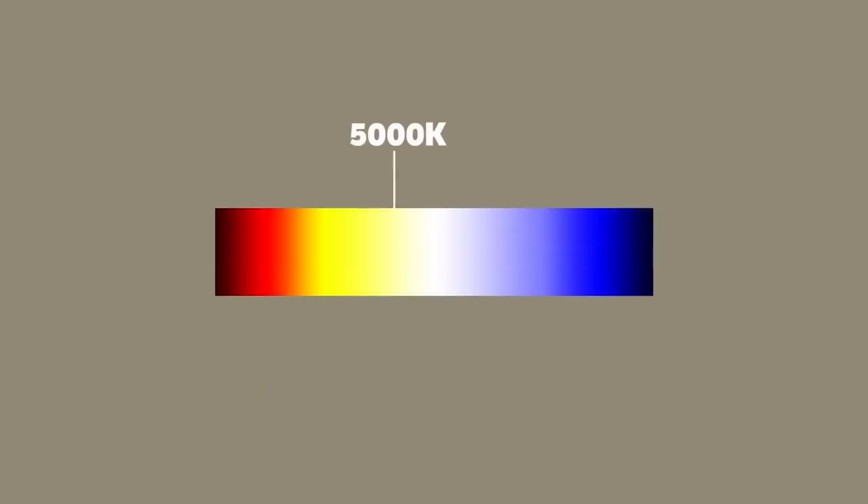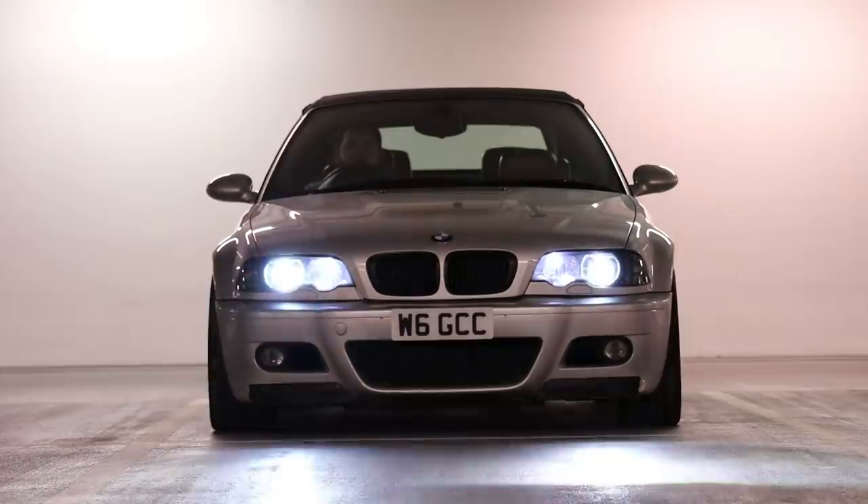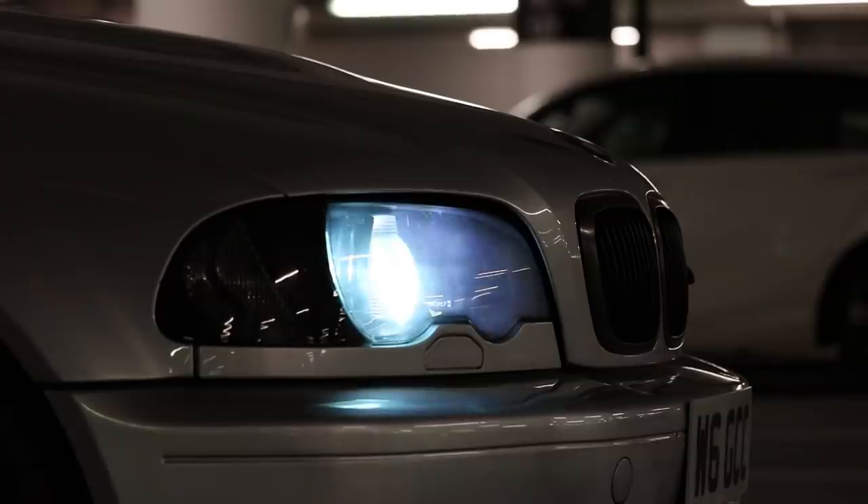Colour temperature is measured in Kelvin, and that's what you'll often see tacked onto the end of an HID bulb's rating. A little over 5,000K is where the xenon range usually begins with a white light, and can range all the way up to 30,000K with a deep purple-blue. Despite needing a lot of power to warm up, once warm, xenons draw much less power than the equivalent halogen.